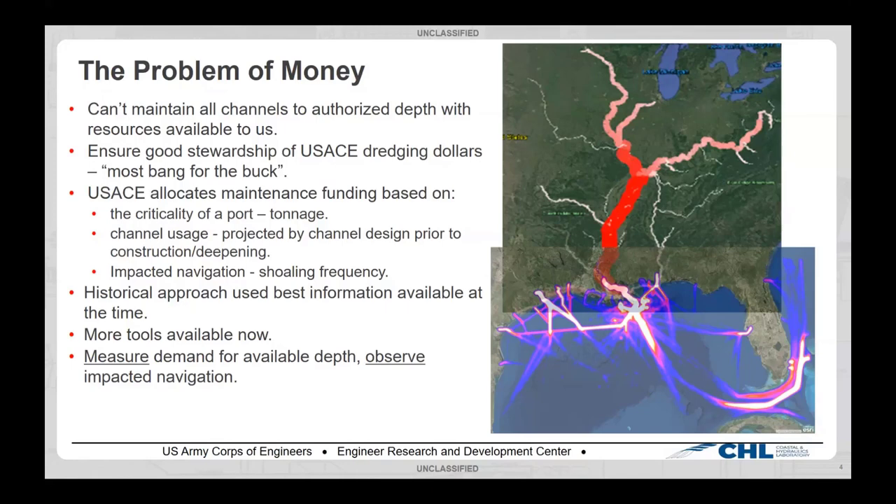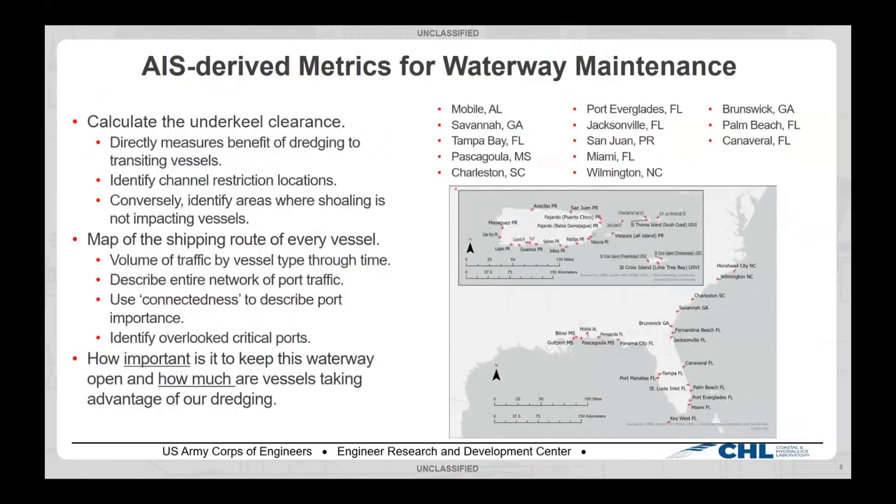We now have AIS data, which we can use to measure the impacts on navigation and measure the demand for depth in our channels. This is part of a study partially funded by our SAJ folks. We did two different things for them, and today we're talking about the first: calculating the underkeel clearance for 13 ports within South Atlantic Division. The goal is to directly measure the benefit of dredging to vessels in our channels, identify channel restriction locations, and identify areas where shoaling may not be impacting vessels present.